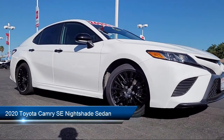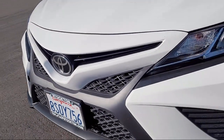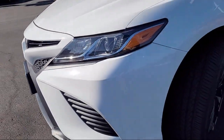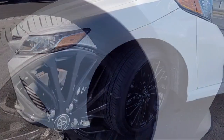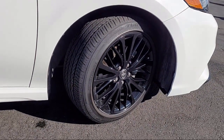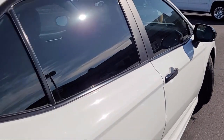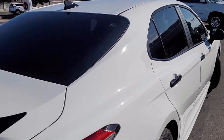trucks, and SUVs. It comes equipped with keyless entry, rear view camera, Apple CarPlay and Android Auto, AM FM audio system, rear spoiler, rear seat center armrest, electronic stability control, auto high beam headlamp control, and has less than 45,000 miles on the odometer.